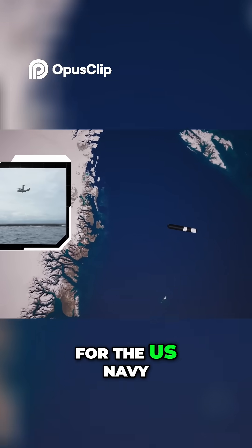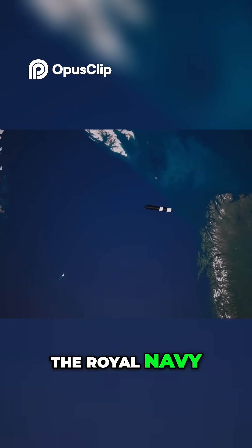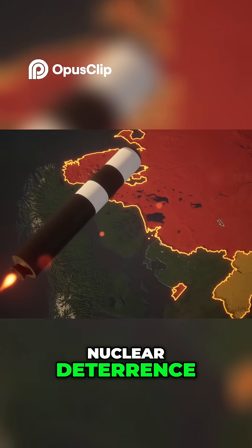The Trident II is deployed on Ohio-class submarines for the US Navy and Vanguard-class submarines for the Royal Navy, providing a stealthy and survivable second strike capability that is crucial for nuclear deterrence.